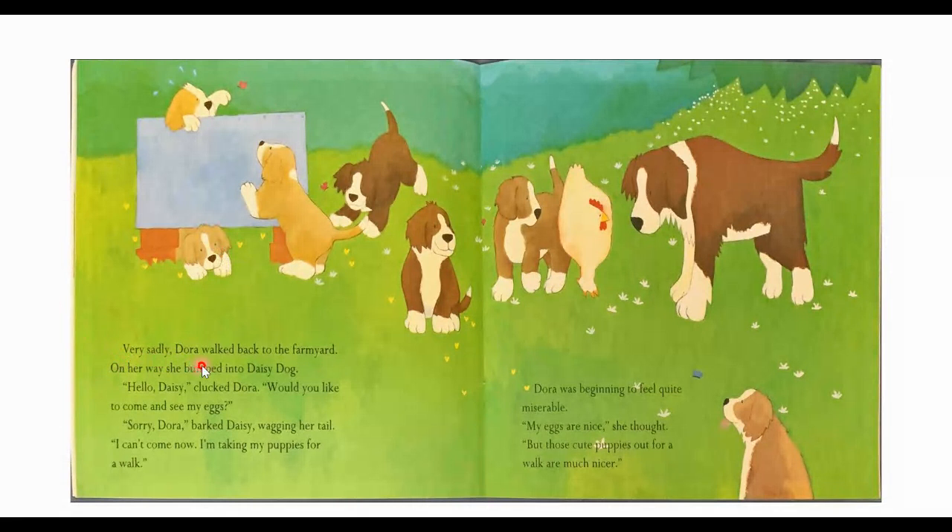Very sadly, Dora walked back to the farmyard. On her way, she bumped into Daisy Dog. "Hello, Daisy," clucked Dora. "Would you like to come see my eggs?" "Sorry, Dora," barked Daisy, wagging her tail. "I can't come now. I'm taking my puppies for a walk." Dora was beginning to feel quite miserable. "My eggs are nice," she thought. "But those cute puppies out for a walk are much nicer." She bumped into another friend — Daisy Dog — and Daisy has all of her puppies going for a walk. And Dora's like, I don't want just eggs; I want something like these puppies.